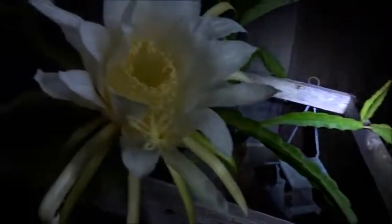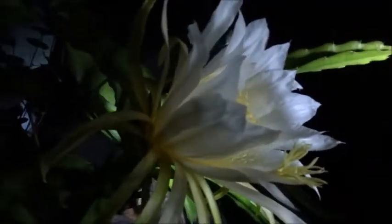And there it is. Finally have her bloom. It smells really good.